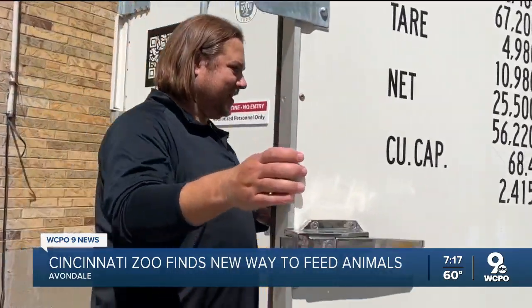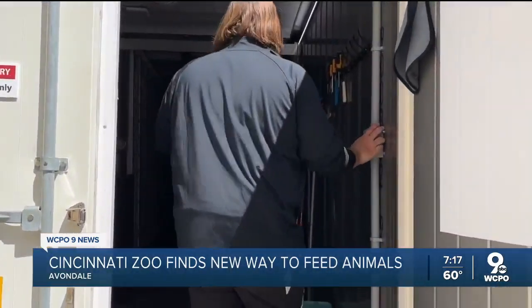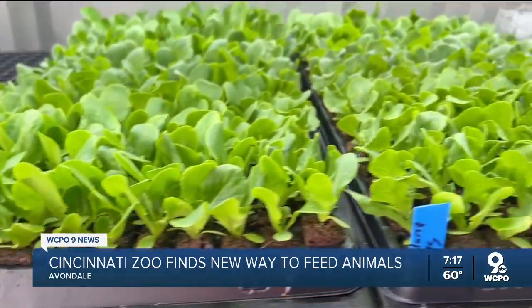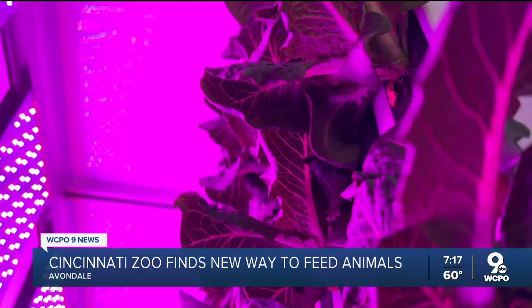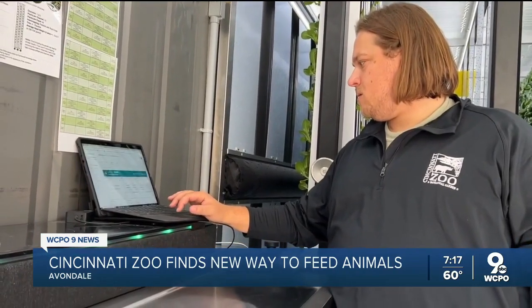This is our hydroponic grow container. There's no farmland and no Mother Nature to contend with. This is where the plants are housed for their first two weeks. Then they go to a vertical setup, growing for about four more weeks.